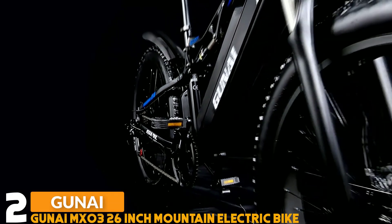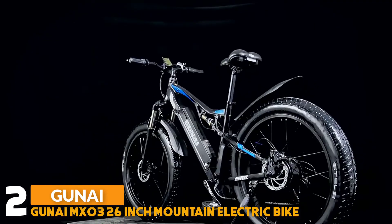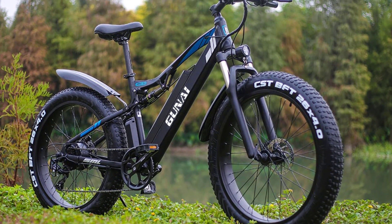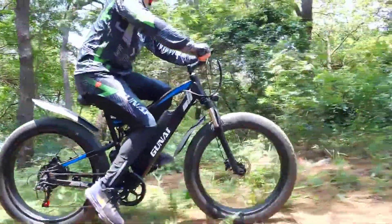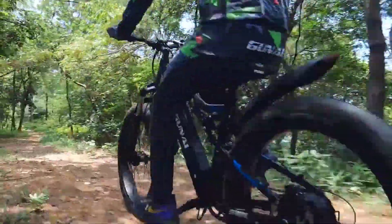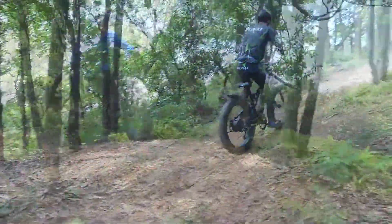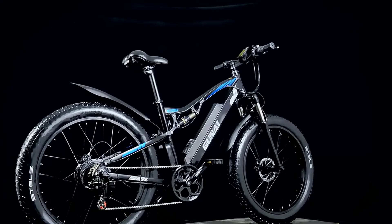Number 2: Kunai MX03 26-inch mountain electric bike. The MX03 frame is made of robust 6061 aluminum alloy. It provides a 1,000-watt brushless motor with a maximum speed of 40 kilometers per hour — offering the most powerful and stable electric bike on the market. It also has a large-capacity 48-volt 17-amp hour lithium battery. You can enjoy a 50 to 100 kilometer trip with pedal support at full electrical power. This electric mountain bike supports over 500 charging cycles with only 6 to 8 hours charging time from zero to full. The rear axle is equipped with 7-stage speed change and can switch freely when riding.